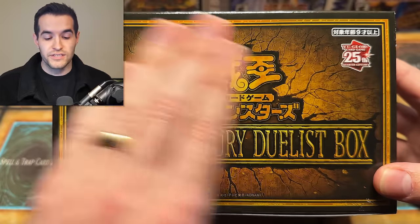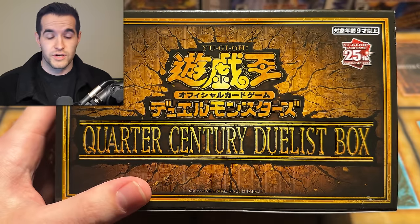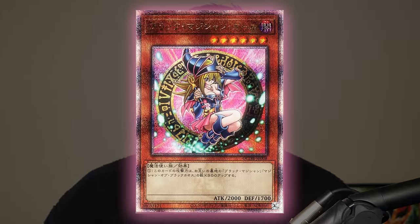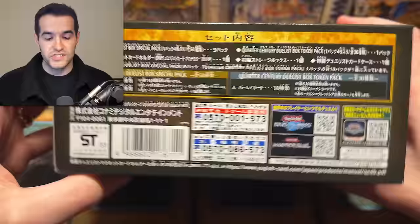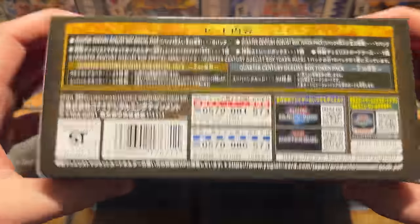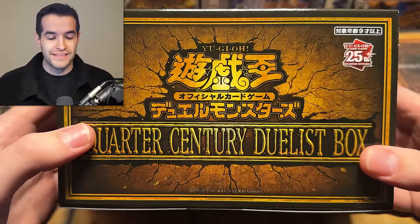It's a 25th anniversary release from the OCG, so these are Japanese cards. This box is extremely cool because it could potentially contain the Quarter Century Rare Dark Magician Girl. Obviously that's going to be pretty high because people love Dark Magician Girl — Quarter Century Secret, so it's a high rarity. Comes potentially inside these, not every single time. I think there's nine packs in here.